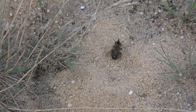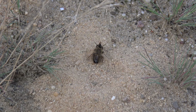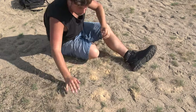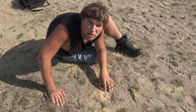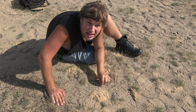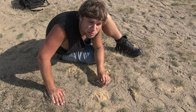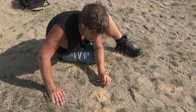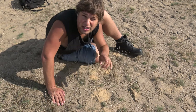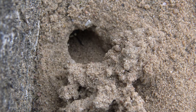Tip number one: observe the crime scene — sometimes the killers return to the crime scene. Gotcha! Here in the sandy soils we see the nest of an interesting little insect. It's called a bee wolf. As the name implies, it's not a bee — it's actually a wasp species — but it's named after its eating habits. Bee wolves almost exclusively kill and hunt bees.